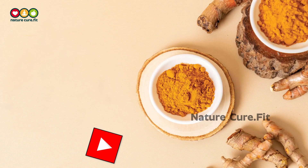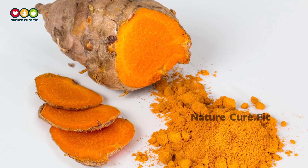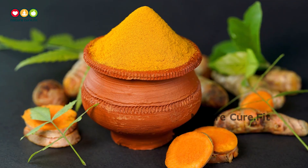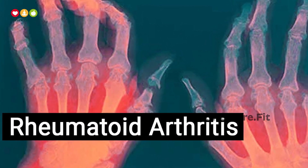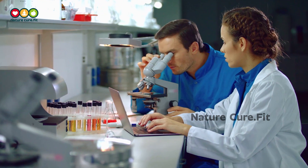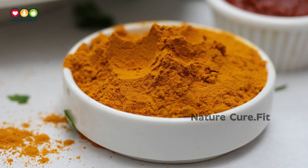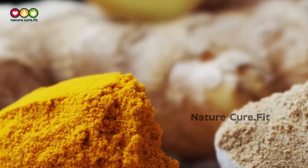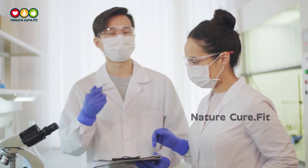10. Turmeric. You may know turmeric as a key ingredient in many curries. This bright yellow, bitter spice has also been used for years as an anti-inflammatory in treating both osteoarthritis and rheumatoid arthritis. Research shows that high concentrations of curcumin, which gives turmeric its distinctive color, can help decrease exercise-induced muscle damage. Curcumin has promise as an immune booster and an antiviral, though more research is needed.